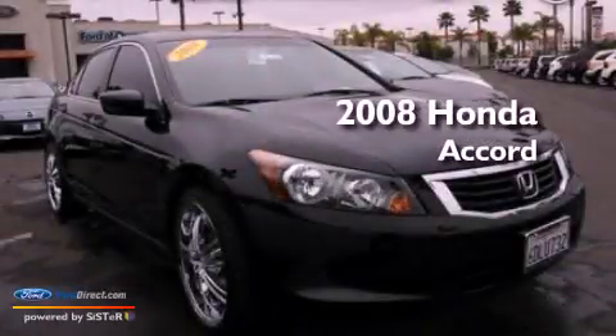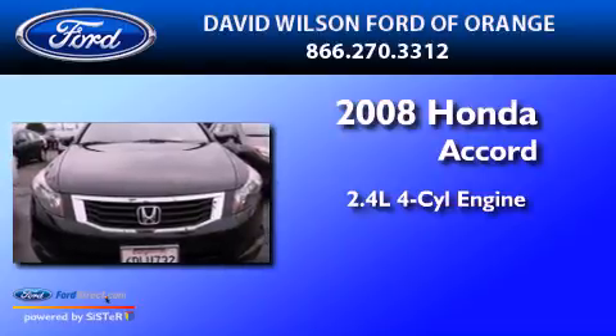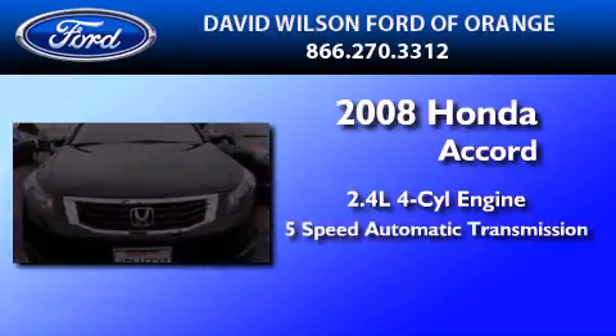This is a 2008 Honda Accord. It features a 2.4-liter 4-cylinder engine and a 5-speed automatic transmission.